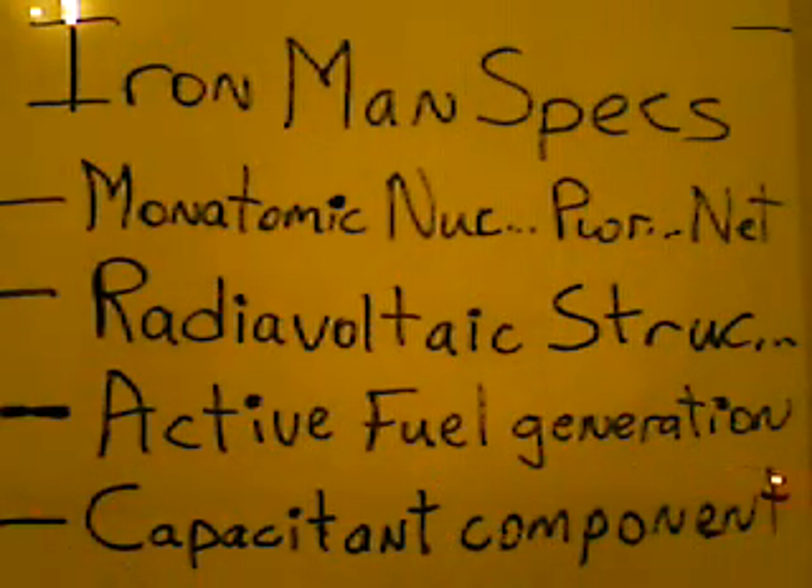A portion of energy is also stored in the body of the suit itself as backup or for use as needed. The monatomic nuclear power net is constant — not like solar, where you have to wait for the sun to come up. These atomic particles strewn throughout the inner part of the suit between the radiovoltaic layers go 24 hours a day, 24/7. They power the suit and can recharge the emergency or active power system if you need extra energy for high-activity maneuvers.